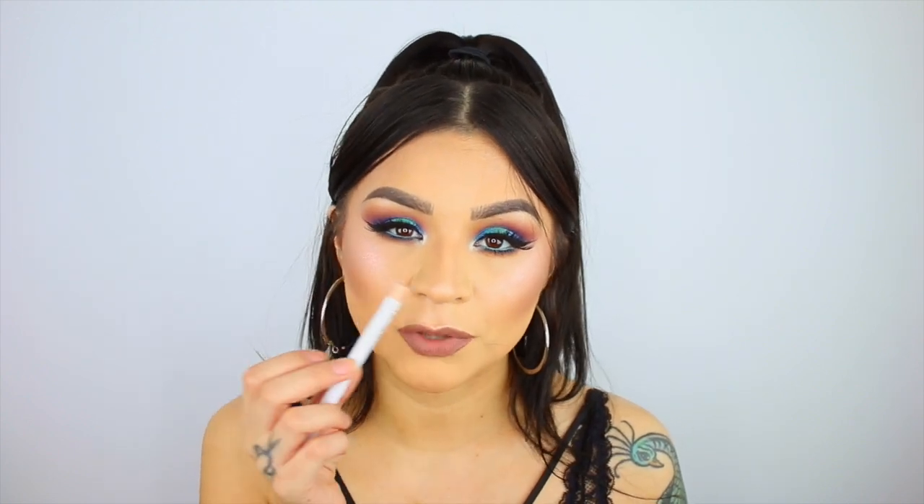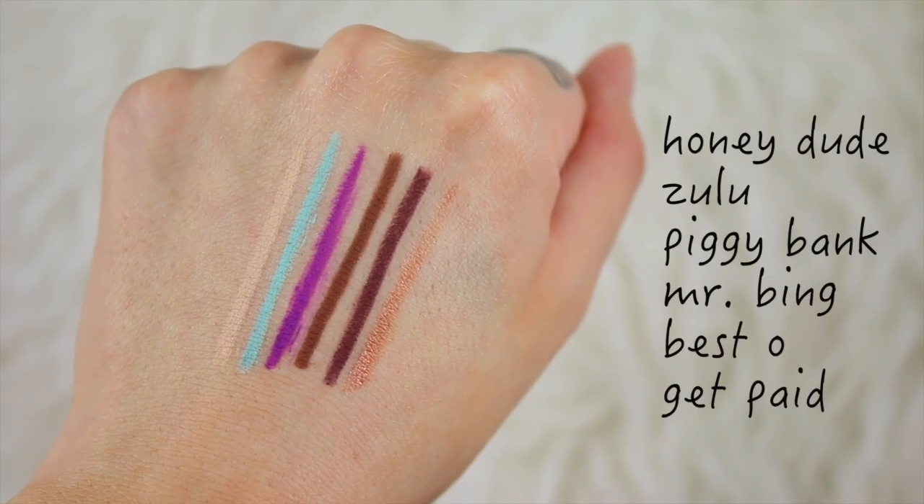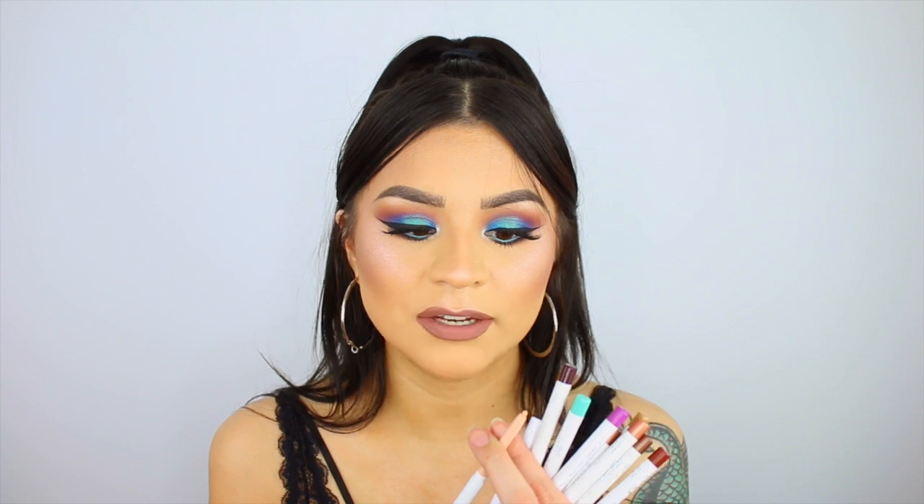The Colourpop eyeliners have been with me for a while and I love them. I'm actually wearing one on my waterline right now in the color Zulu — it's been on for hours and is so pigmented and long lasting. I don't know why I haven't picked up the black one yet. I have so many but pulled out a couple favorites. I love the metallic finish ones, and I even have the color Honeydude, a nude, which you can put on the waterline to give a brightened, awake look. Colourpop eyeliners are only $5 and retractable — just don't twist them up too high or they can break.